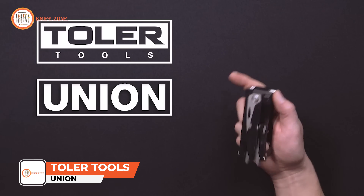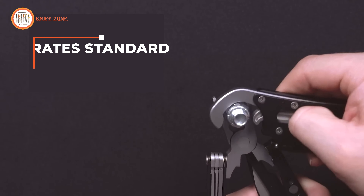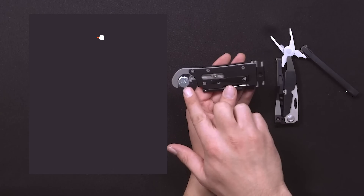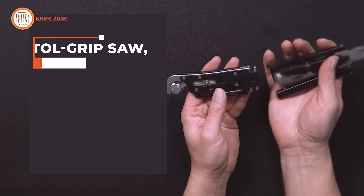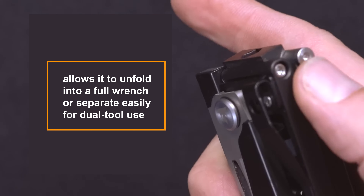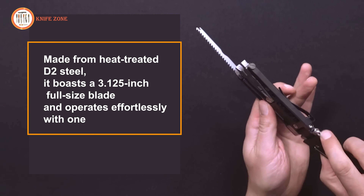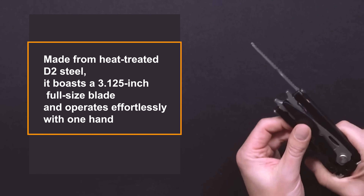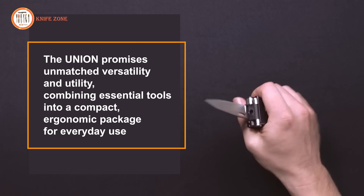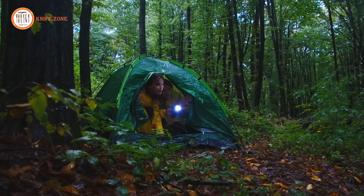The necessity of a versatile pocket tool that adapts to various needs without bulk is evident. Introducing the Union by Toler Tools, featuring patent-pending self-adjusting, ratcheting OmniLock wrench technology, and a modular, reconfigurable design. This innovative tool integrates standard and metric wrenches, a full-length OmniLock for secure grips, and a T-handle driver. It includes a full-size screwdriver, a locking mechanism, a pistol grip saw, and a leverage extension for enhanced functionality. The tool's design allows it to unfold into a full wrench or separate easily for dual tool use, with a pocket clip for convenient carry. Made from heat-treated D2 steel, it boasts a 3.125-inch full-size blade and operates effortlessly with one hand, locking securely in both slim and full-grip configurations. The Union promises unmatched versatility and utility, combining essential tools into a compact, ergonomic package for everyday use.